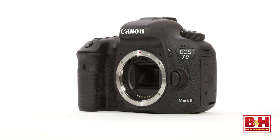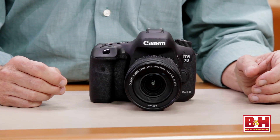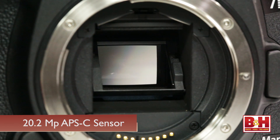The 7D Mark II will be available as body only or with an EF-S 18-135mm STM lens. The camera features a 20.2 megapixel APS-C sensor — not the same sensor found in the 70D — and it features dual pixel CMOS autofocus for smoother continuous focus in video and stills when shooting in live view.